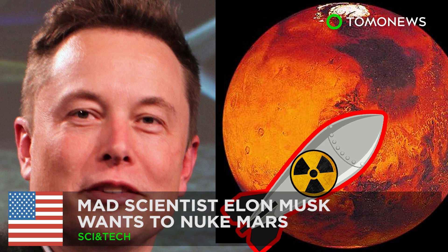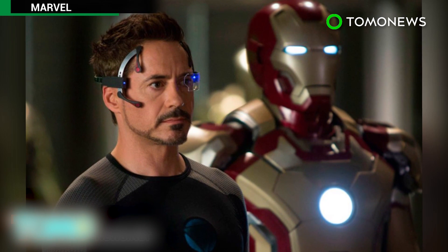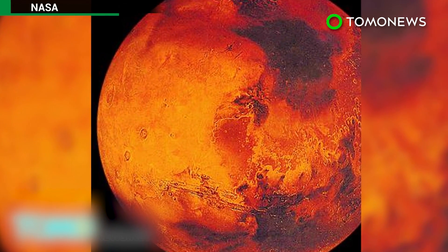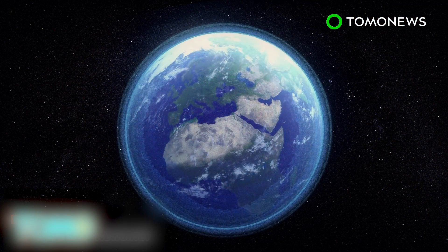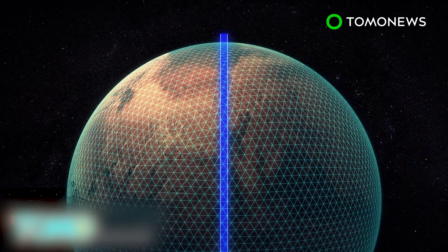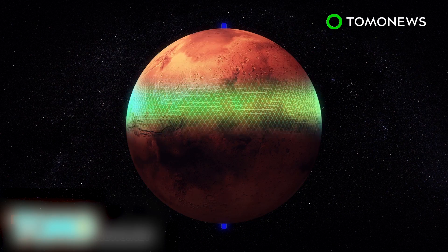Elon Musk wants to nuke Mars. Stephen Colbert recently compared Elon Musk to a real-life Tony Stark during an interview in which the entrepreneur set out his vision to make Mars habitable. Terraforming is the hypothetical process of altering a planet's environment to make it livable. Tesla CEO Elon Musk recently floated the idea that Mars could be terraformed through nuclear strikes to destroy its polar ice caps.